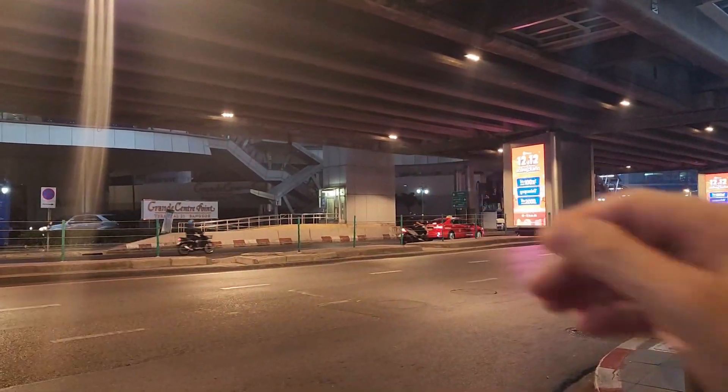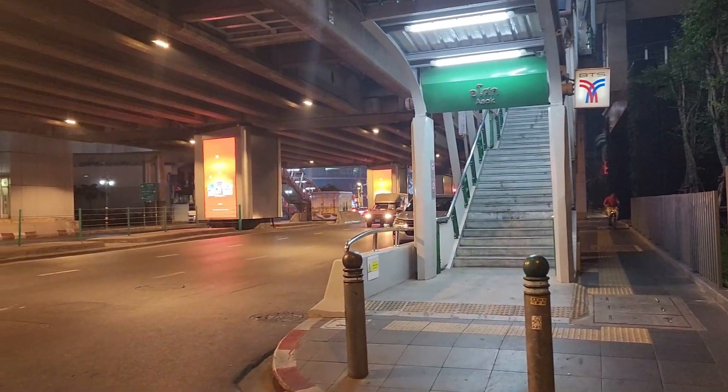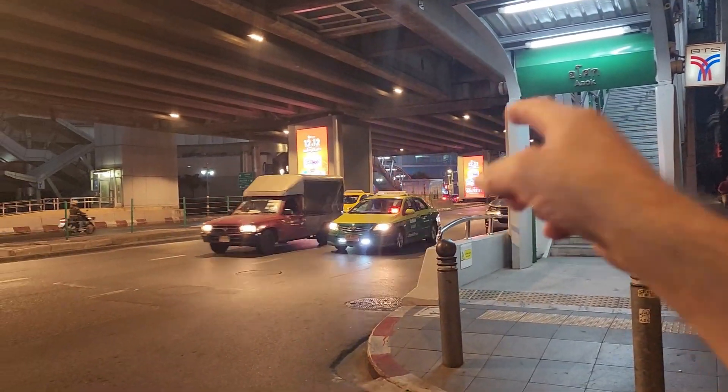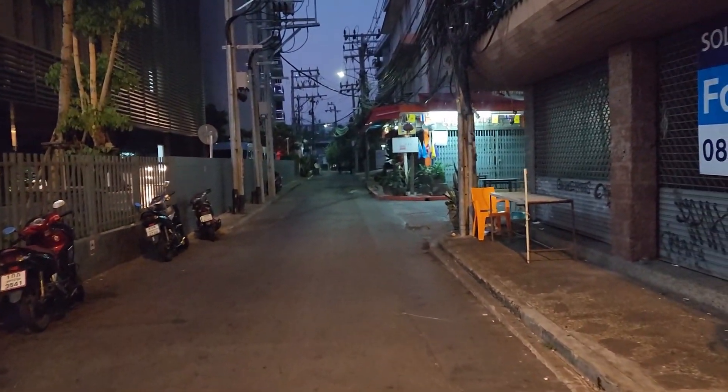Directly across the street is Terminal 21. And of course, this is Asok BTS. You'll find Sukhumvit MRT junction right there below Terminal 21, but we're on the other side of the street on the even side.